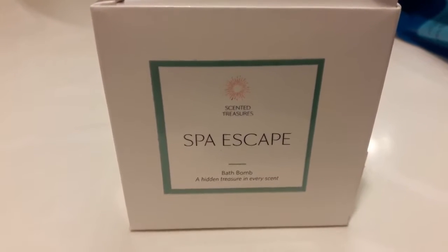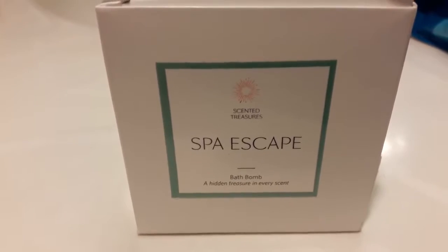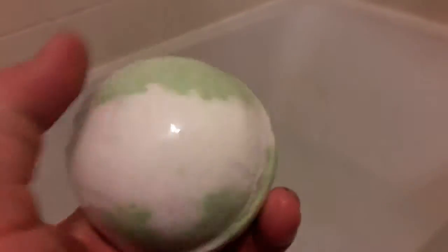It has sweet almond oil, olive oil, citric acid, sunflower seed oil, and avocado oil. The moment of truth is here — it's starting to change colors, it's doing its bubbling, and of course it's safe for kids.